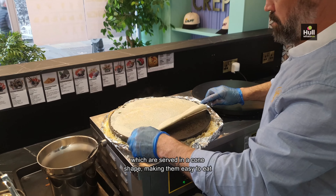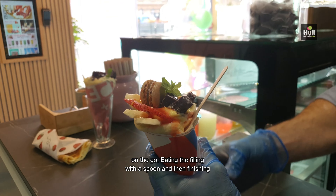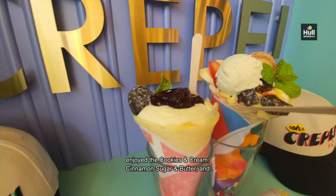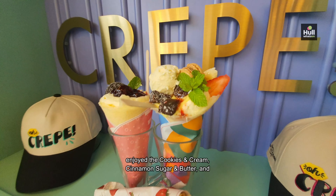We tried three of the delicious crepes, which are served in a cone shape, making them easy to eat on the go. Eating the filling with a spoon and then finishing the crepe is a unique and delicious experience. We enjoyed the cookies and cream, cinnamon sugar and butter, and double trouble.